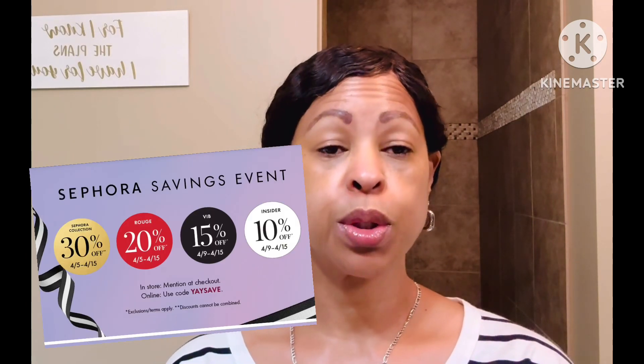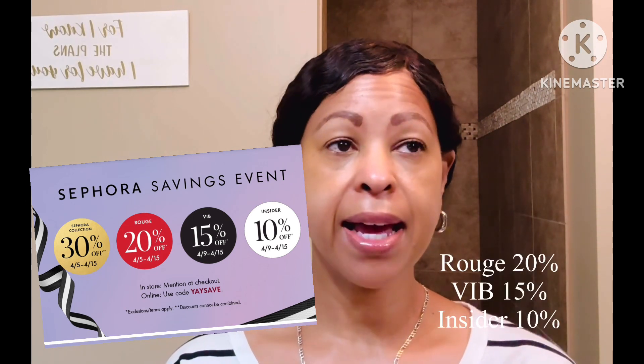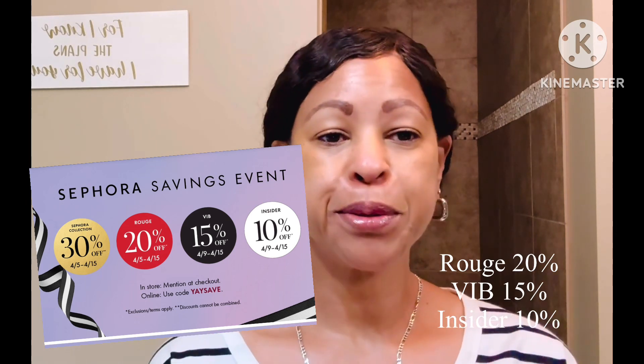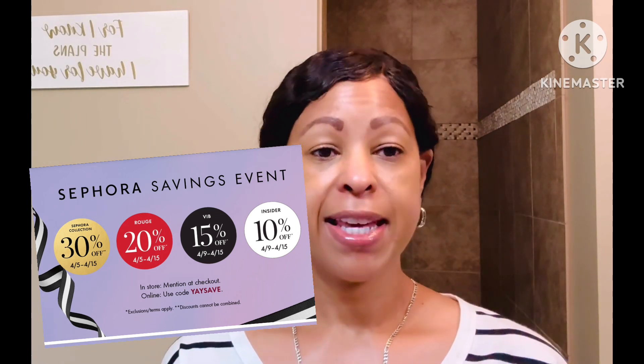The Sephora sale starts tomorrow on the 5th and goes through the 15th. If you are VIP you get to start tomorrow until the 8th, then the insiders at the second level start next, and then new insiders can shop third. There are three tiers, and it's free to join if you haven't signed up for their program where you earn points for every dollar you spend.